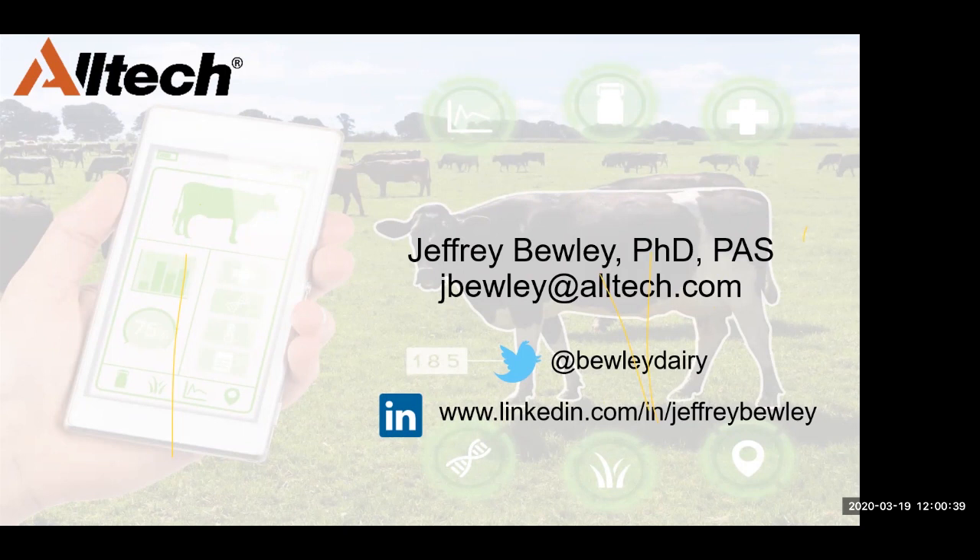If there are any questions that you didn't get a chance to ask today or that you think of later, I'll be sending out Jeffrey's contact information after this presentation. You can also contact me and I will pass it along to him. Thank you all so much for joining in — I know a few of you have stuck with us over the last three days with this meeting format. If there's anything you'd like to see or any meetings you'd like us to put on during all this coronavirus craziness, please let me know and we'll be happy to set something up. I hope you all enjoyed this and got something out of it, and a big thank you to Jeffrey and Alltech for helping pull these together.